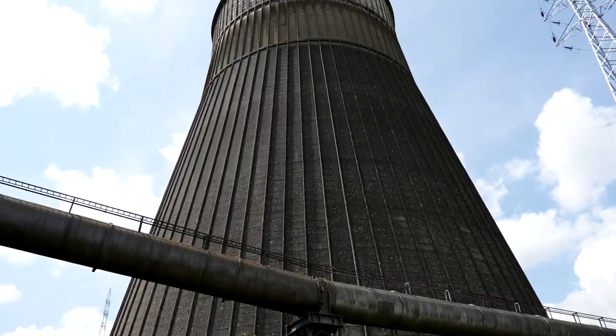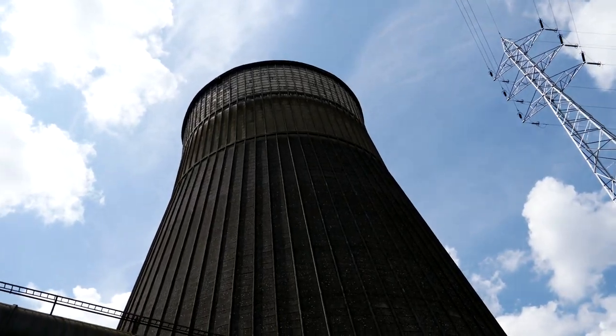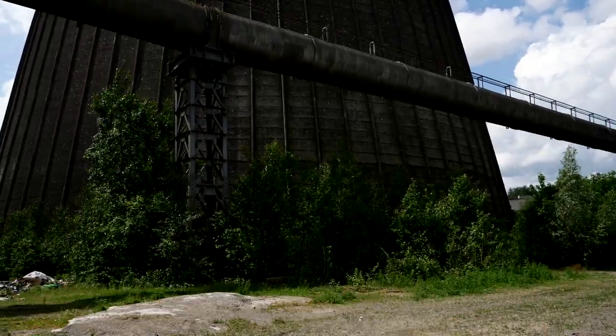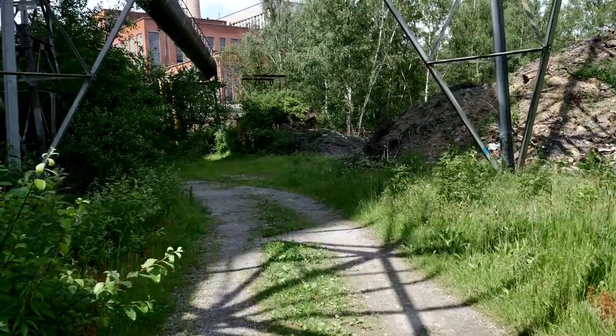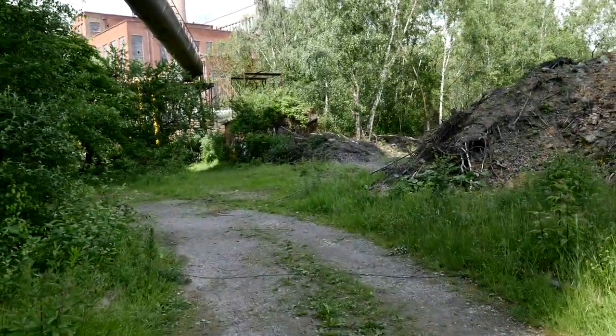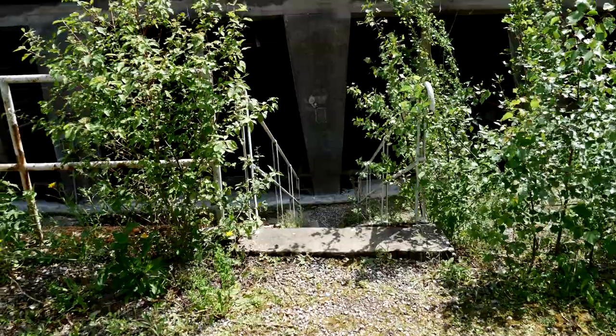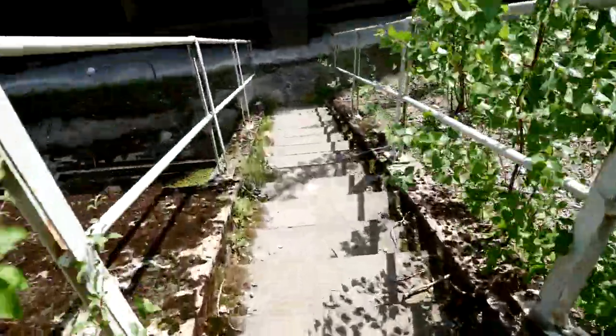Look at this, you guys. This is enormous. This must be the biggest structure we've ever done, or ever attempted. Making our way to the tower — it's a little hike. Okay guys, making our way down first.